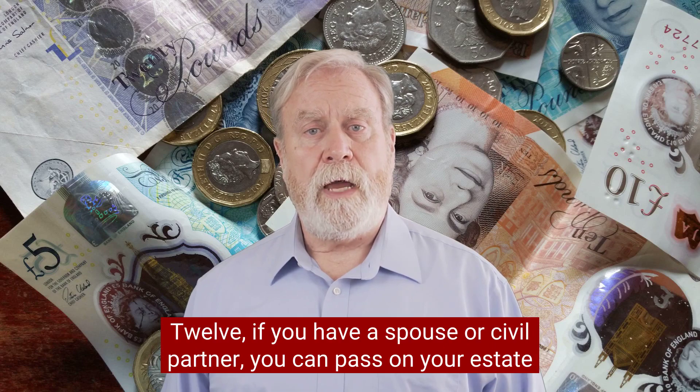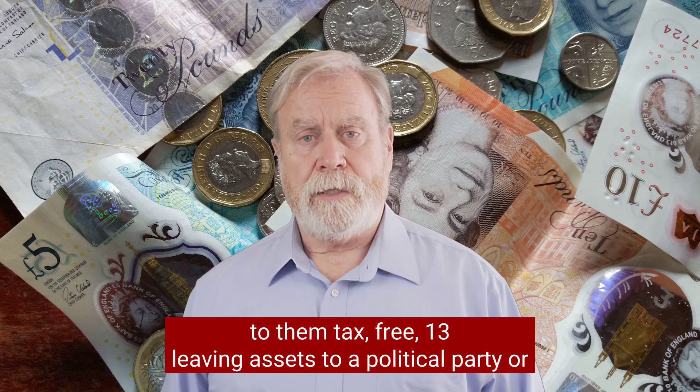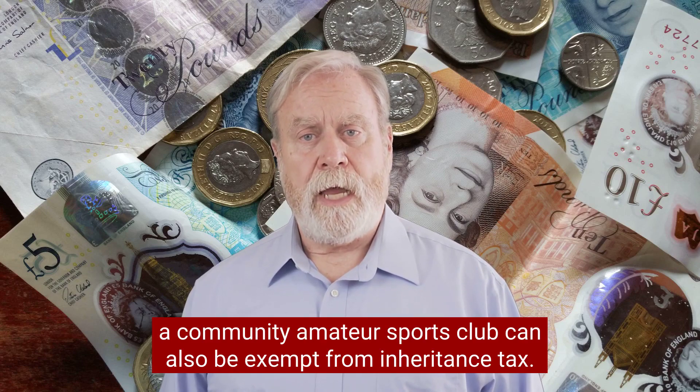Twelve, if you have a spouse or civil partner, you can pass on your estate to them tax-free. Thirteen, leaving assets to a political party or a community amateur sports club can also be exempt from inheritance tax.